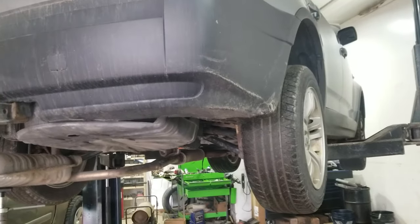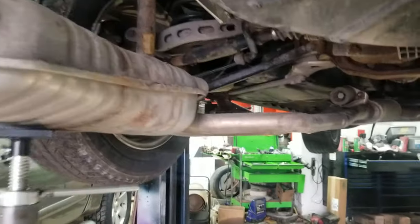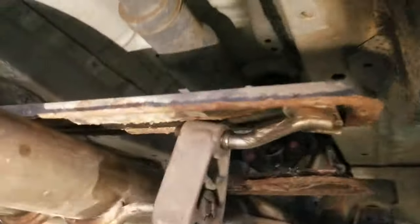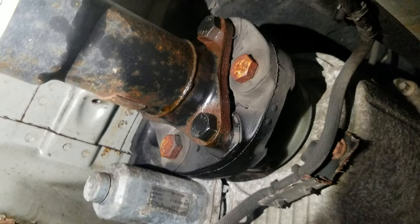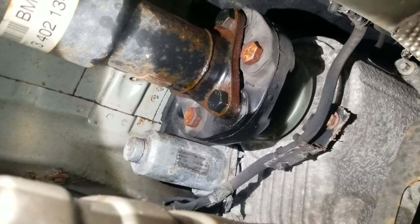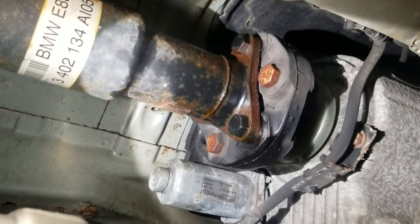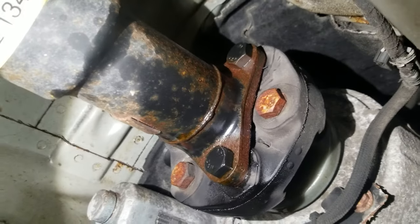We lowered the exhaust — fairly easy thing to do — and started to inspect the driveshaft. Now these German cars, a lot of them run these flex discs. I think they're called a guibo or something. A lot of times they'll crack and you'll get a vibration or a clunking in the driveline. This one looks to be good, but always inspect that — it's a piece of rubber and over time it just dry rots and cracks.